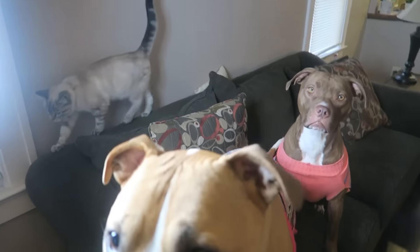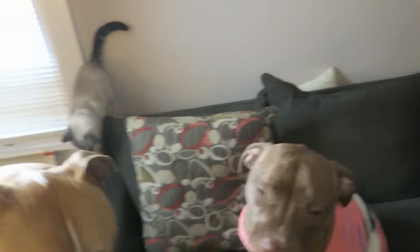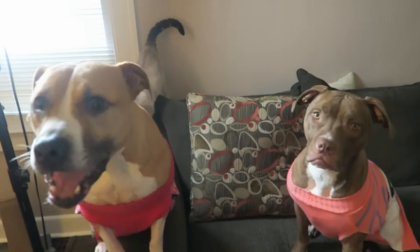Then we have the BullyMake Quack Tenders. There's a lot of duck in this box! This one has duck and turkey in it, so that would be great. These feel more like a strip treat — pretty cute.